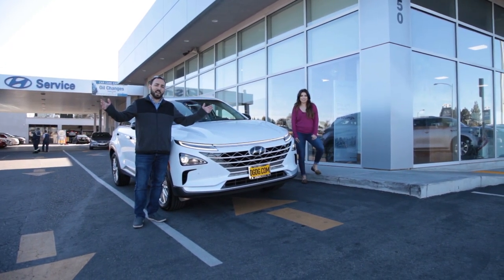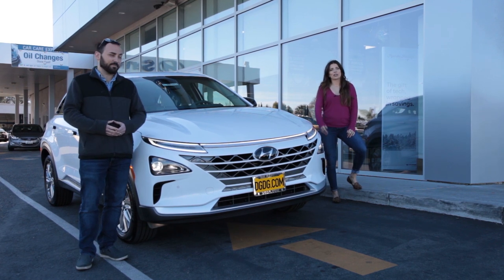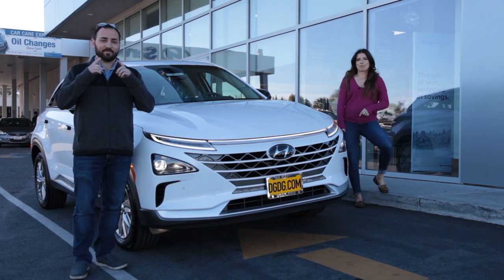Hello and welcome to episode 35 of DGDG's Happy Place. Here at the Dell Grand Dealer Group we encourage everybody to live well and to be happy, so we created this show for you to help you find your happy place.